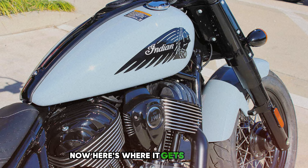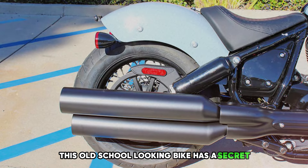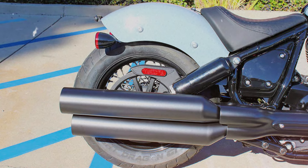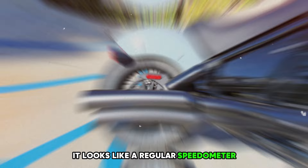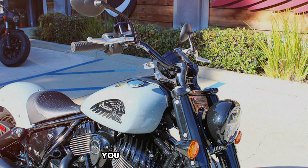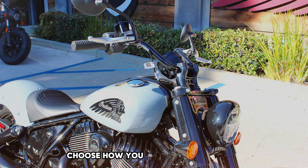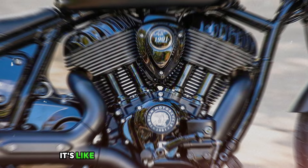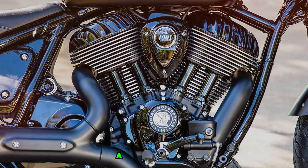Here's where it gets really wild: this old-school-looking bike has a secret — a fancy touchscreen hidden in plain sight. It looks like a regular speedometer, but it's actually a high-tech command center. You can get directions, choose how you want the bike to ride, and even control your tunes. It's like having a smartphone disguised as a vintage watch.